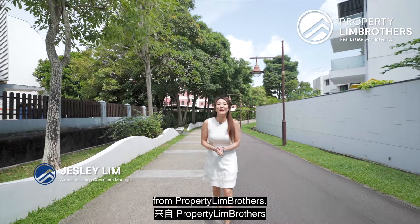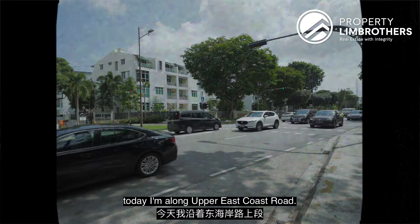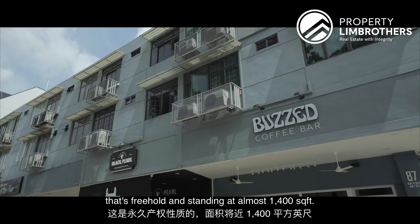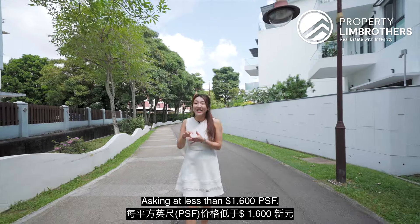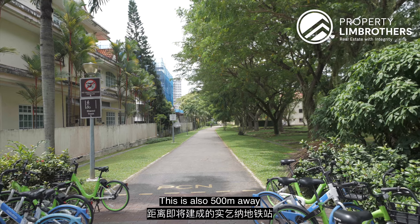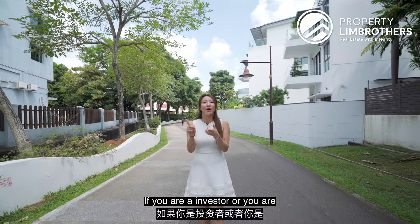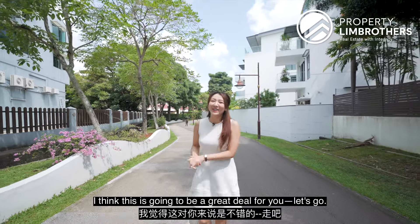Hi everyone, this is Jess Lee from Property Lim Brothers. Today we are in District 15 again, along Upper East Coast Road. We feel that we have an underrated apartment for you that's freehold, standing at almost 1,400 square feet, asking at less than $1,600 PSF. This is also 500 meters away from the upcoming Siglap MRT station. So if you are an investor or you are looking for your own stay, I think this is going to be a great deal for you.